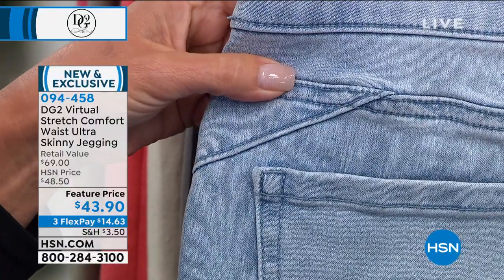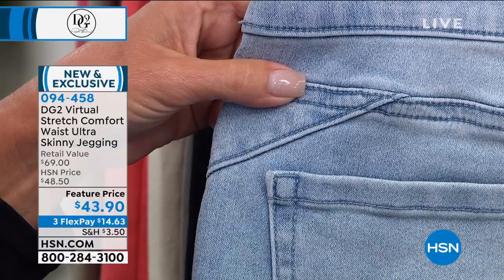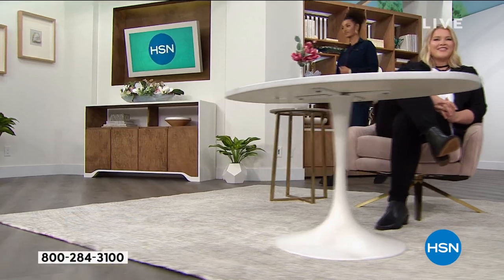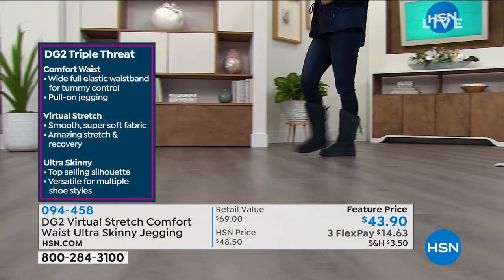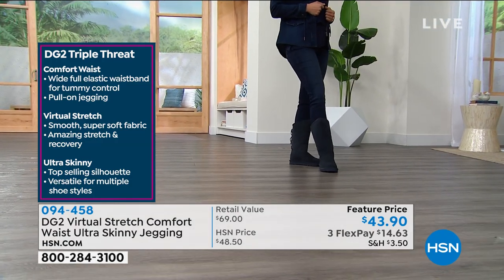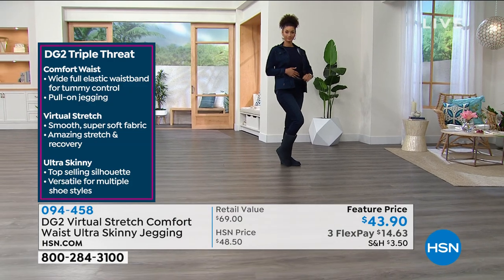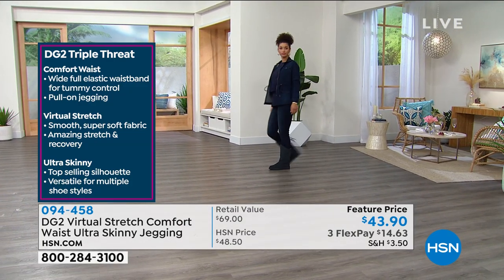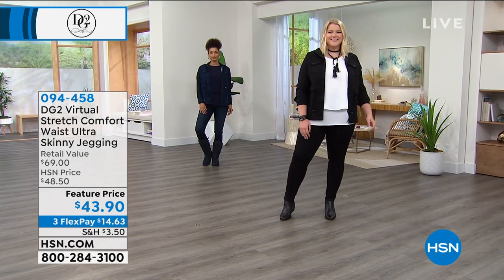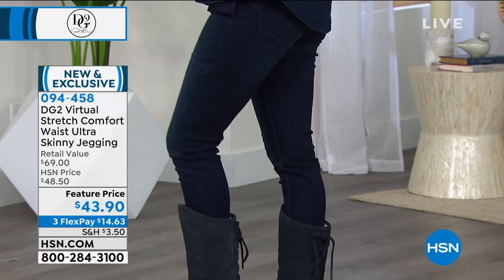This is all part of the dressmaker detail — the architectural design detail that is about performance in addition to fashion. Diane, with her incredible design devotion, wanted to make sure every little detail, including an extra bit of lift, was there. These are jeggings you pull on — virtual stretch — and she's never done the comfort waist, virtual stretch, and ultra skinny together before. The ultra skinny is very brand new, just a couple of months. There's even shaping in the knee on these jeggings, which is one of the reasons they look so fantastic.